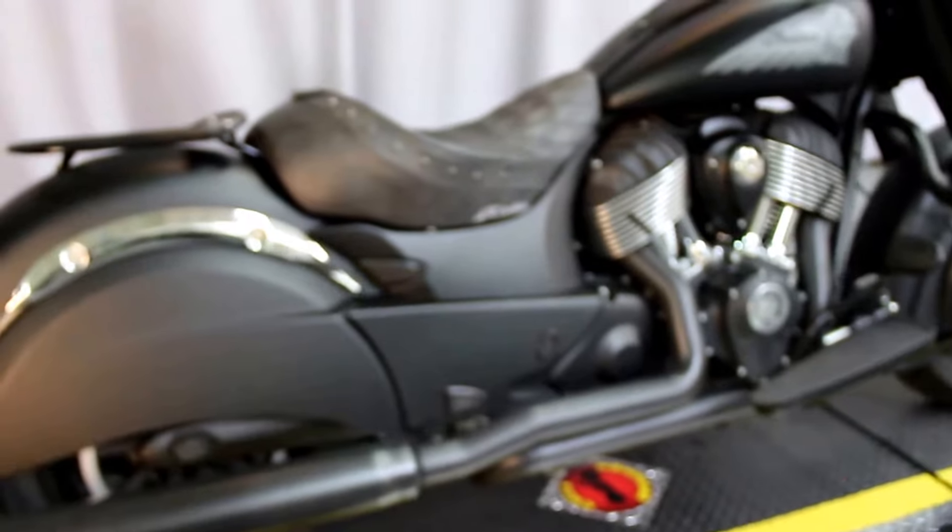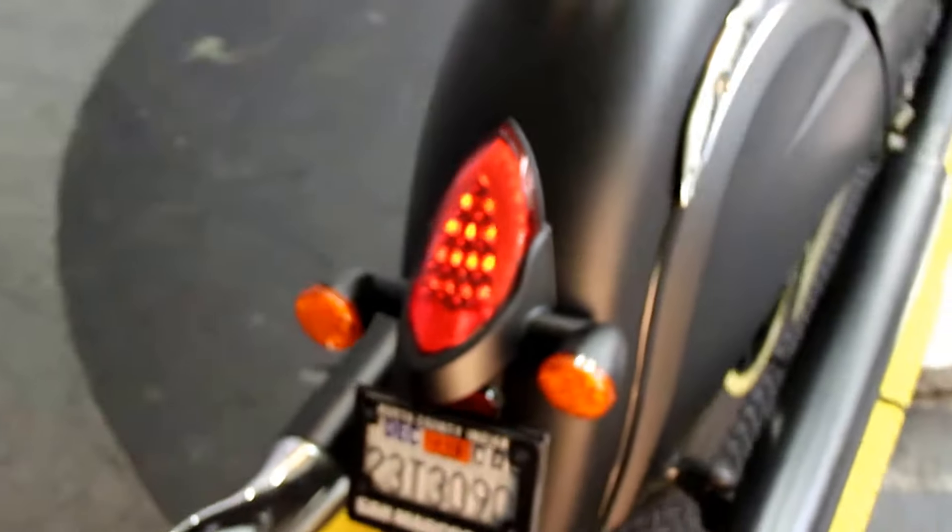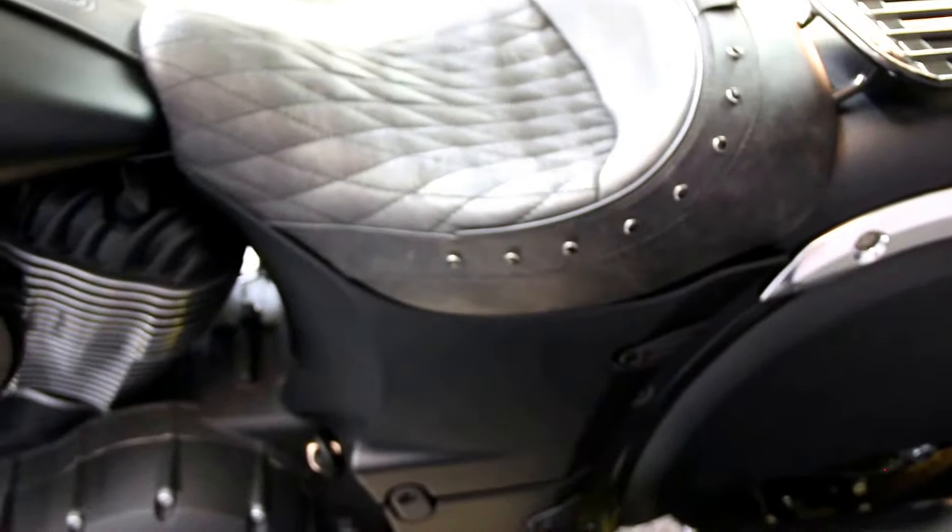It has a custom Corbin seat with luggage rack. Check these fishtail fins out — nice upgrade. Another shot of the seat.